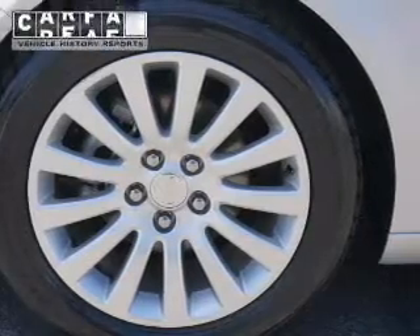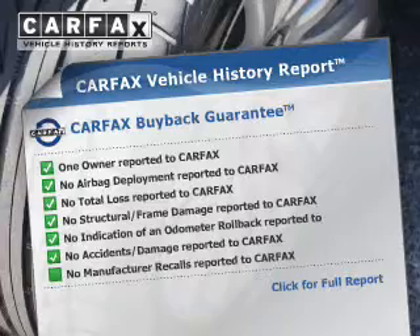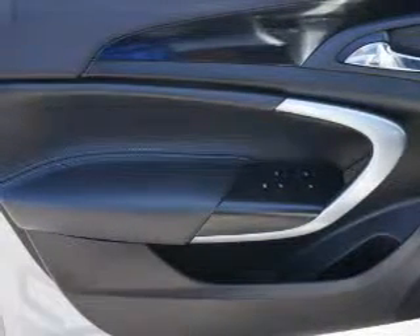Daytime running lights. Rest easy knowing this vehicle comes with a Carfax Vehicle History Report from Carfax, the most trusted provider of vehicle history information. Let us put you in the driver's seat today — call or click to contact us.